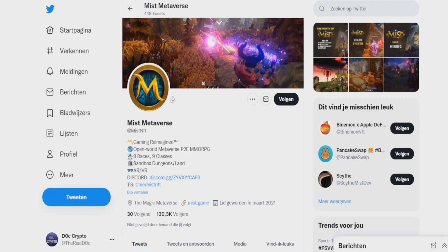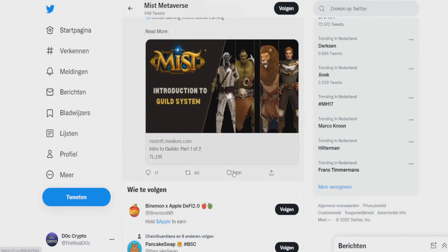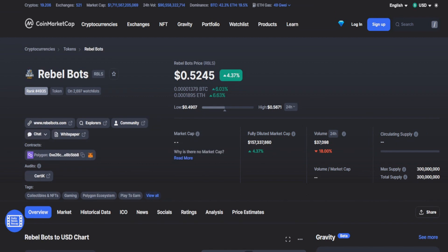Looking at the community, it's called Magic Metaverse with 100,000 followers — really good, and the community is liking a lot of content. My price prediction: a $3 million market cap is basically nothing. If the pre-alpha launch is a success, they get listed on more marketplaces, and then the alpha launch follows — this could be a 100x coin. It's all in early stages, so it's really dangerous but looking promising.